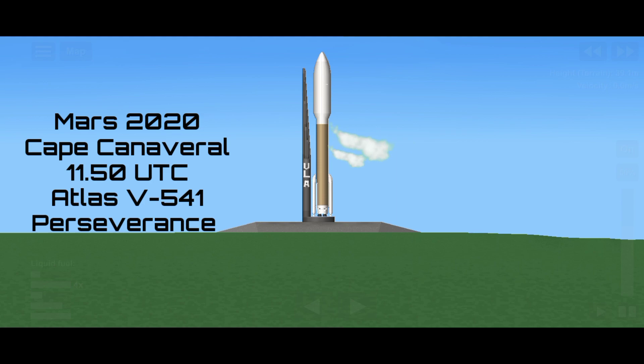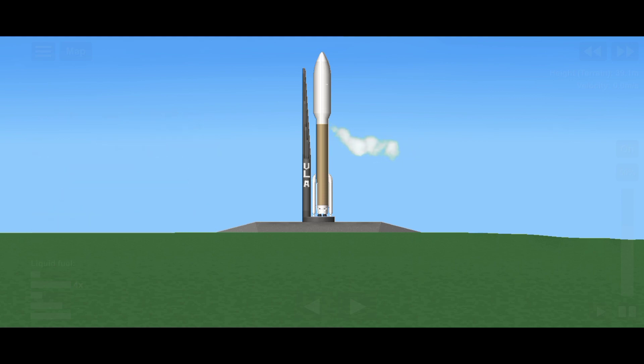Hi friends! Today we are at Cape Canaveral and in less than a minute NASA's 300 million mile journey from America's shore to Jezero crater on Mars will begin with the launch of Atlas 5 rocket into space. On top of that rocket, with a beautiful sunrise shrouded in the protective fairing, is the Perseverance rover headed to Mars.